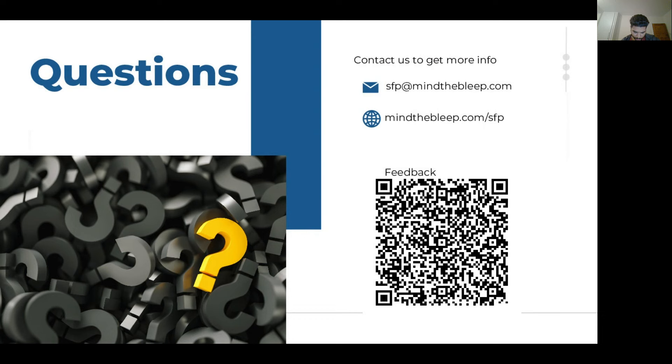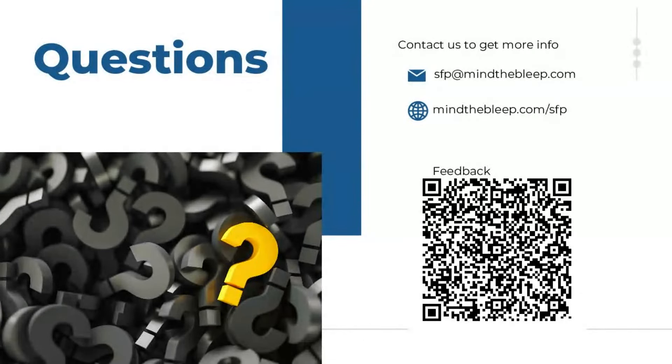Thank you all for coming. Our email is sfp.mindthebleep.com if you think of anything later. Good luck with your practice — hopefully you found this useful. If there's anything you'd like us to cover in the future regarding the SFP, please let us know and we'll do our best to make it happen. Have a good rest of the evening.